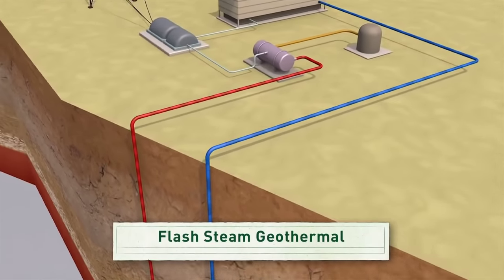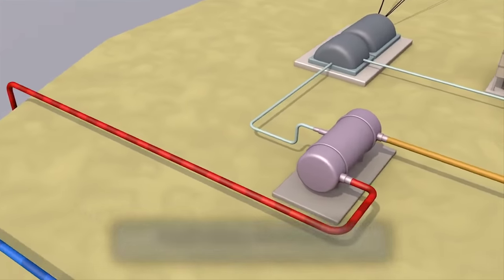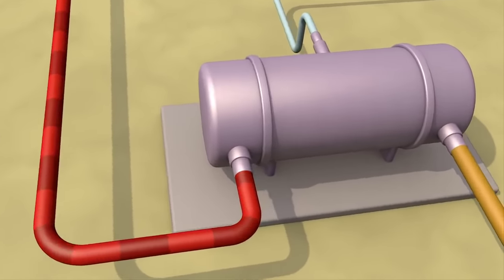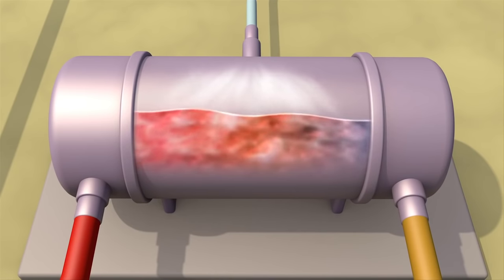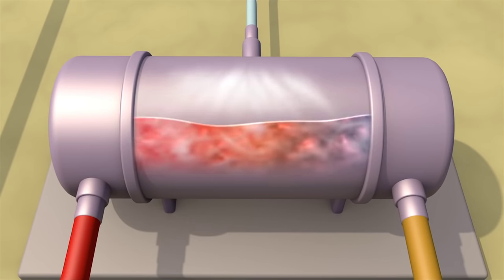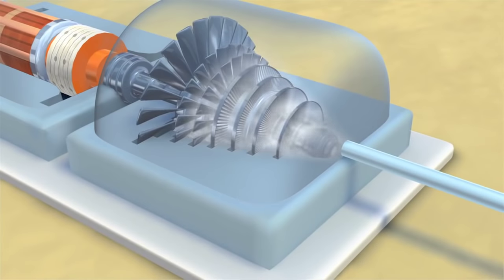Another geothermal technology is called a flash steam power plant. A pump pushes hot fluid into a tank at the surface where it cools. As it cools, the fluid flashes — or quickly turns into vapor — and that vapor drives a turbine and powers a generator.